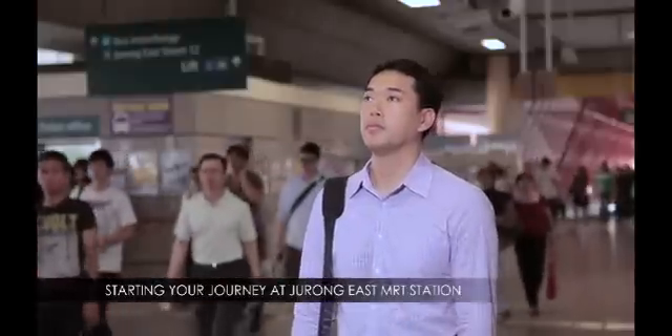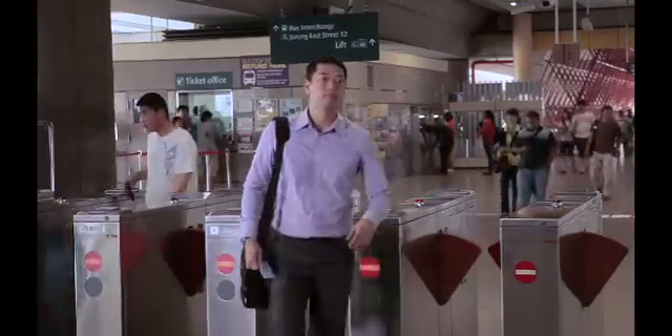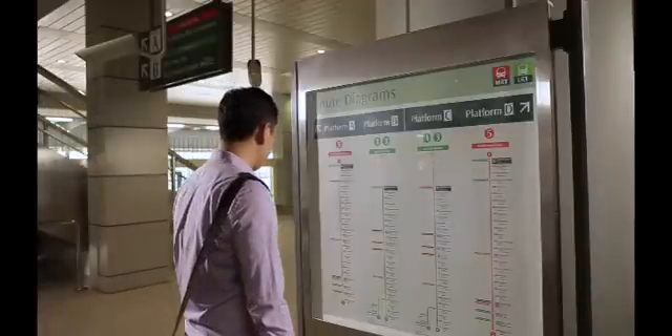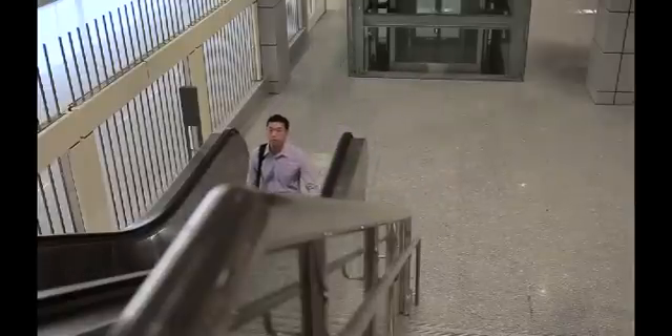Look out for the passenger information display screens located near the fare gates for your train schedules and boarding platforms. If you are taking the North-South Line going towards Woodlands, you will now have an additional platform to board your train during the morning peak hours. Look out for signs to point you in the right direction.